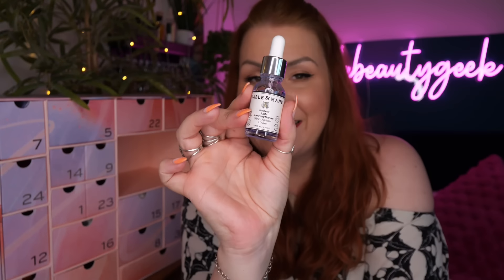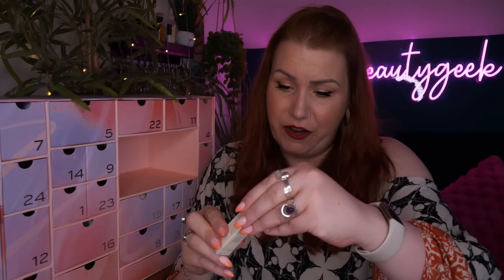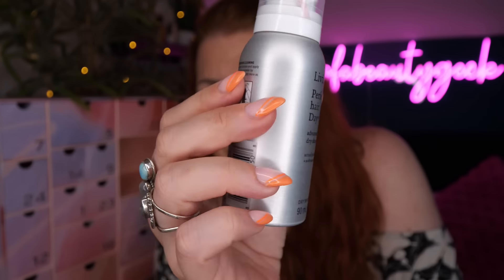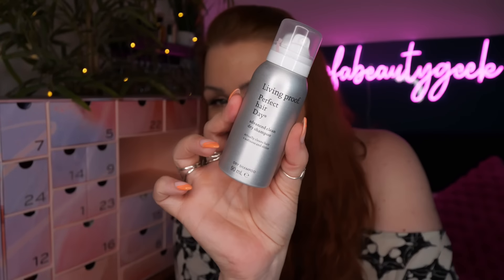Then we've got JVN Complete Nourishing Shine Drops, 5ml - a mini. It's a silky, silicone-free oil that instantly adds incredible gloss without adding weight. Then we've got Living Proof Perfect Hair Day Advanced Clean Dry Shampoo, 90ml - it actually cleans your hair for softness and shine. I've been using this for a good couple of years now; you tend to get it in beauty boxes so I'm always topped up. Then we've got Amica Soul Food Nourishing Mask, 60ml - a weekly hair mask you apply, leave for five to seven minutes, and rinse off.